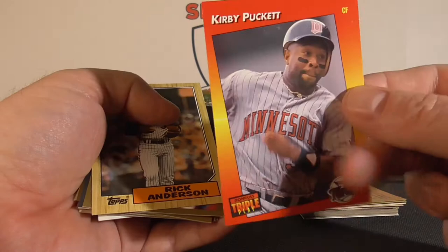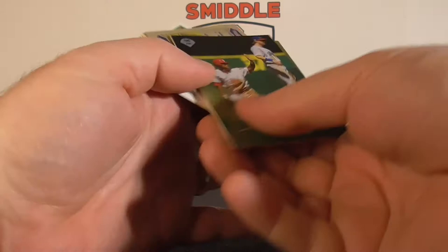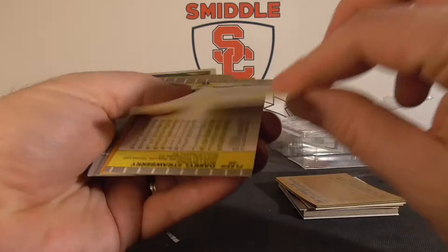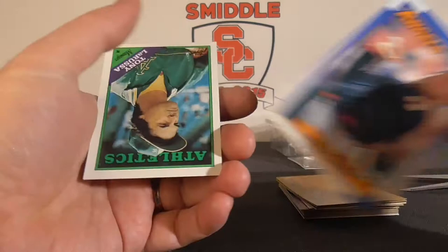Kirby Puckett — nice, nice Kirby. Rick Anderson, Jeff King, Valdez. Bobby Abreu Stadium Club — older Stadium Club there. Brian Jackson, Tom Browning, Daryl Strawberry, Galarraga, Andy Bennis, Devon White, Tony LaRussa.